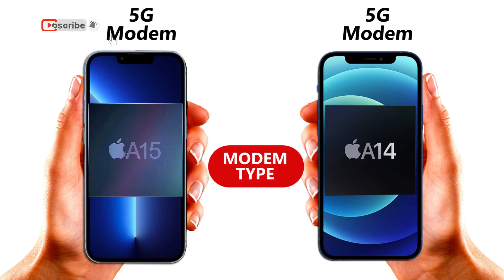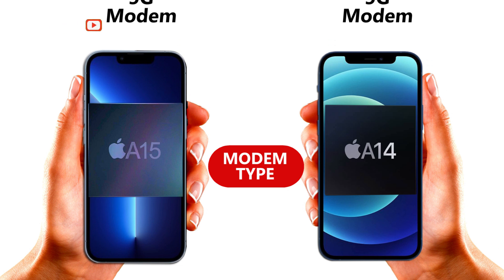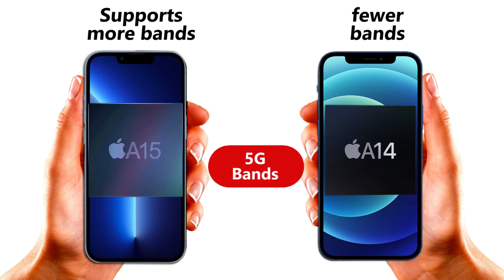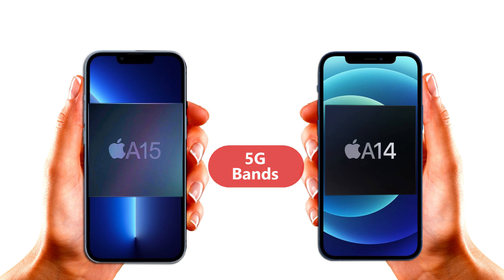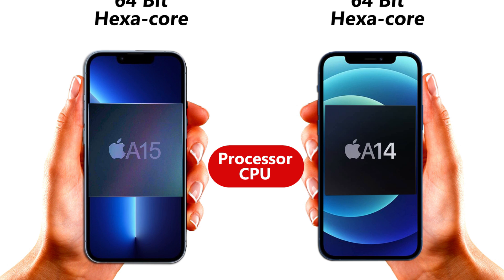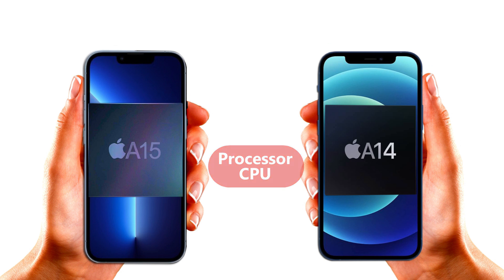So in regions like India and some African countries where the A14 chipset's 5G is not possible to function, the A15 works effectively there because of the large bandwidth it has. According to Apple at the launch event, the new CPU in the A15 chip is up to 50% faster than the competition, which of course includes the A14.